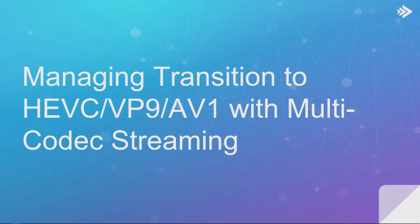We have Paul McDougall, Solutions Architect with Bitmovin. He is going to be talking about managing transition to HEVC, VP9, AV1, with multi-codec streaming. I know that's something that everybody can use right now as we go through the transition. And one of you will be walking out with a Fitbit at the end of this session. Take it away, Paul.